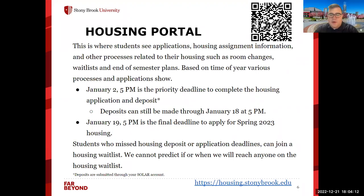First up, we have some info on our housing portal. There are going to be QR codes all throughout today's presentation — if you put up your phone's camera app, you'll be able to get linked right to some websites. Our housing portal is where students can see their housing applications, where they're going to live, their housing assignment information, and lots of other things like room changes, wait lists, and inputting end of semester plans. The priority deadline to complete your housing application is January 2nd at 5 p.m. Deposits can still be made through January 18th at 5 p.m. January 19th at 5 p.m. is the final deadline to apply for spring 2023 housing. If you miss these deadlines, we do have a wait list, but we can't predict if any students on the wait list will be able to receive housing. So really do your best to meet these deadlines.